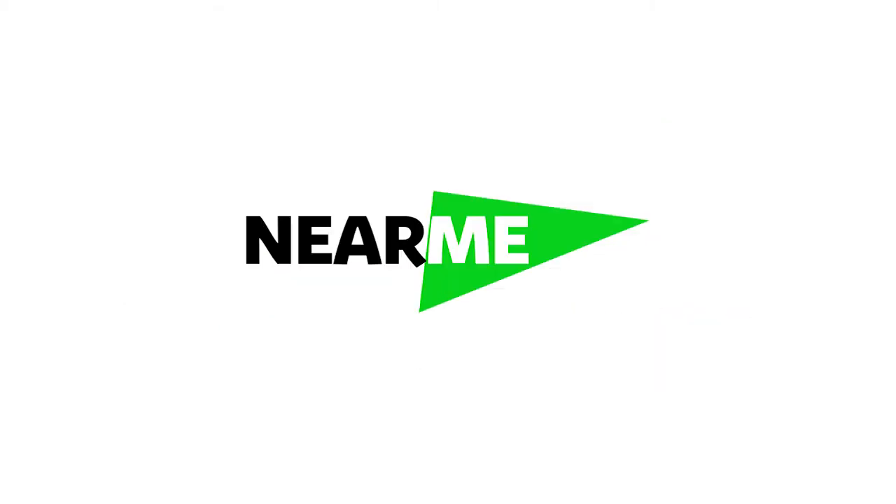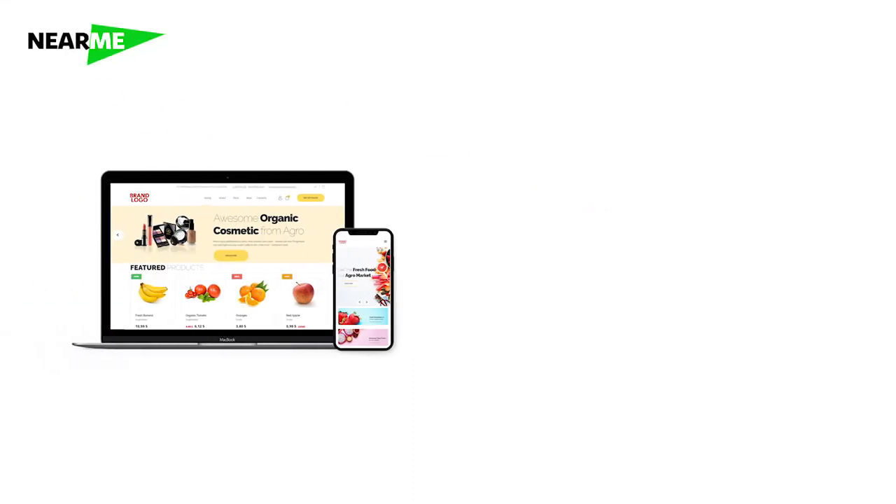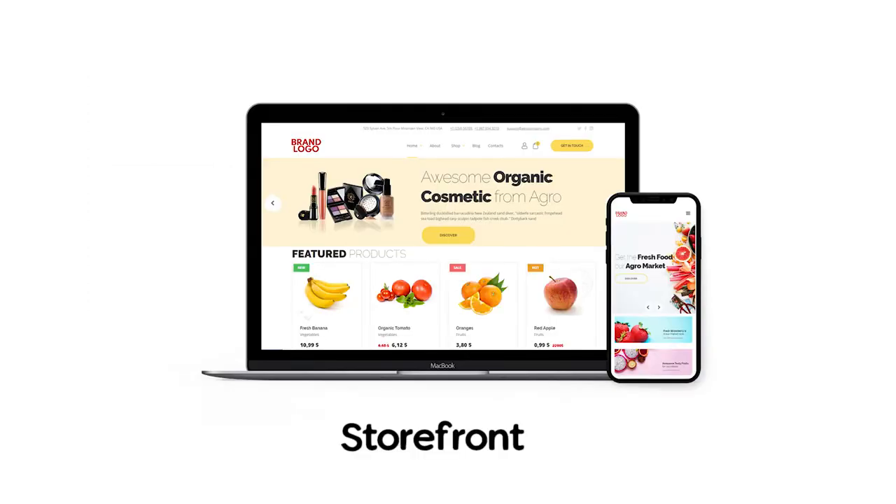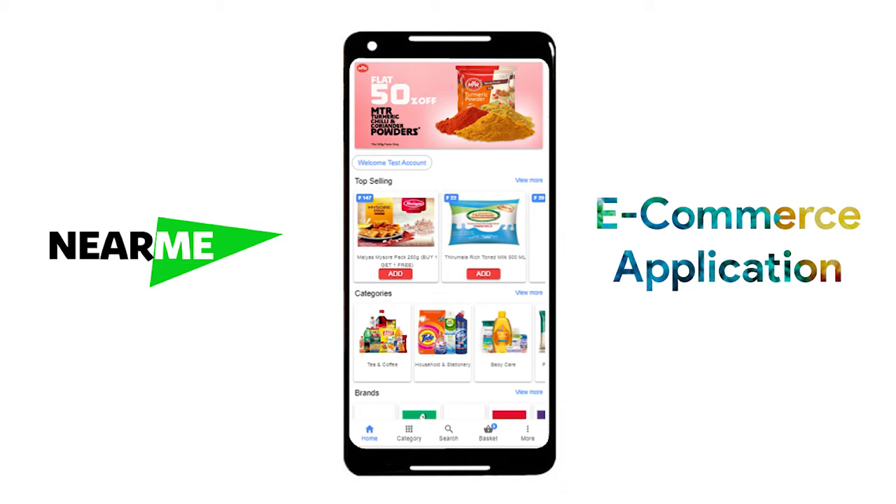Let me take you through the software. There is a customer component and a backend component. The way you interact with the customer is using a software called Storefront. Here you see what your customers would see when they log into the portal. This is the Storefront end.